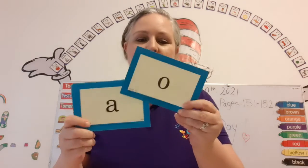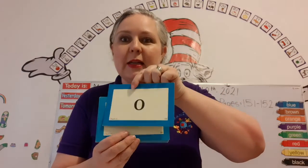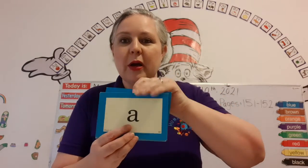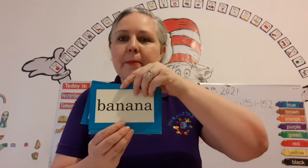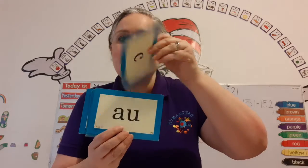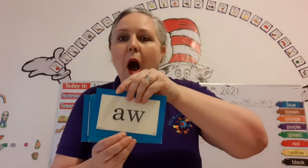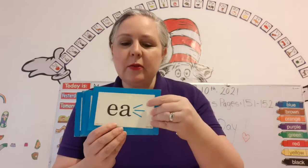Uh — shovel. So that's the third sound for the letter O. Uh — banana. S — city. Ah — faucet. Ah — saw. Three sounds.